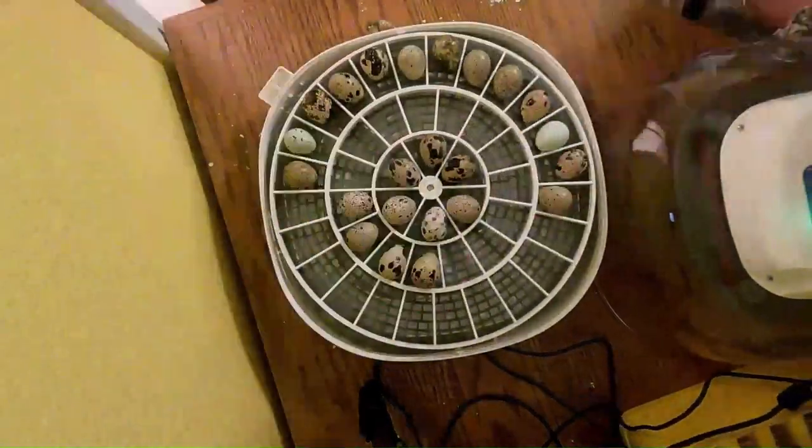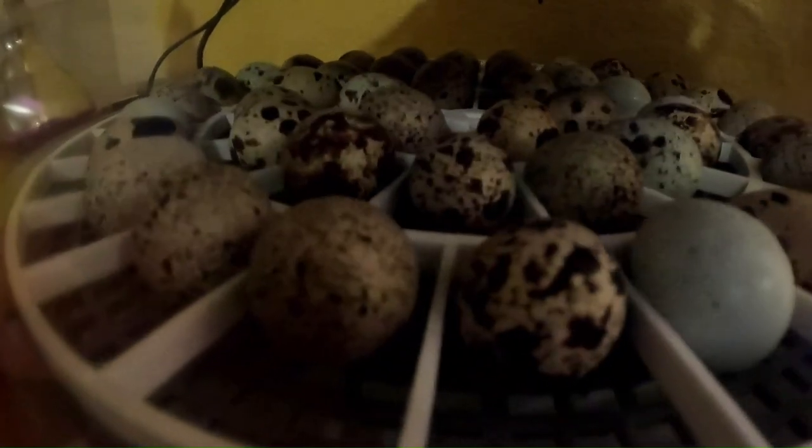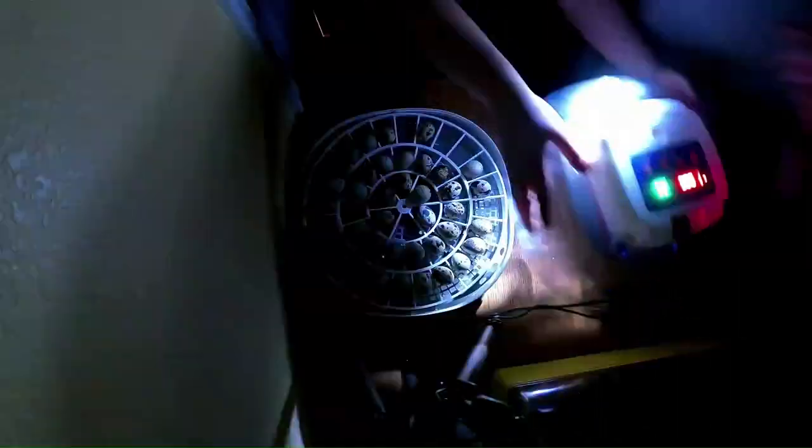Previously at Summer's Landing, we loaded up our Nurture Right 360 with about 45 quail eggs and set them to incubate. On day 15, we candled the eggs and had about an 86% fertility rate, which is higher than we've had in a really long time.